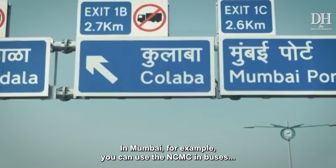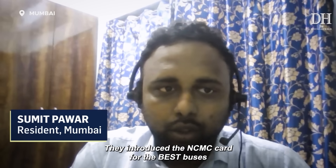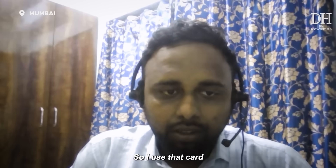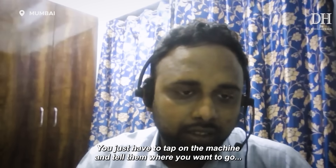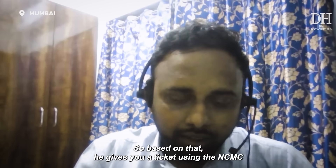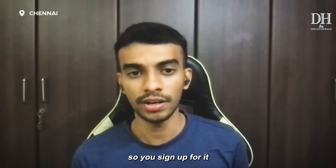In Mumbai, for example, you can use the NCMC in buses, in trains, in retail outlets — the works. Here in Mumbai there is a company called Chalo. They are tied with the BEST, and they are introducing NCMC cards for BEST buses. They have both the regular card and the NCMC card. Most of the time, the conductor in the bus has a machine — you just tap on that machine, tell them where you're going, and based on that he issues you a ticket using the NCMC card. I prefer to go with NCMC because I usually travel across different states, and I think that this is going to be a pan-India thing, so I signed up for it.